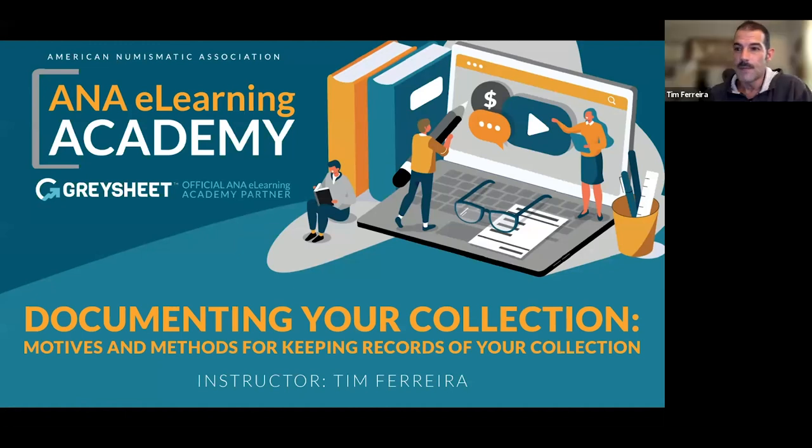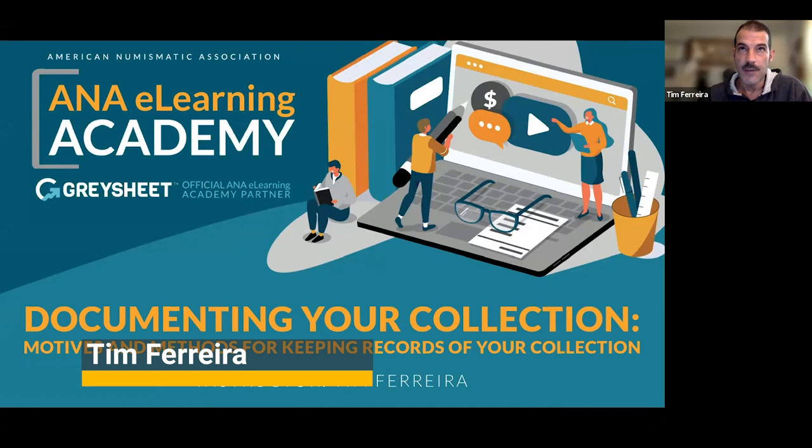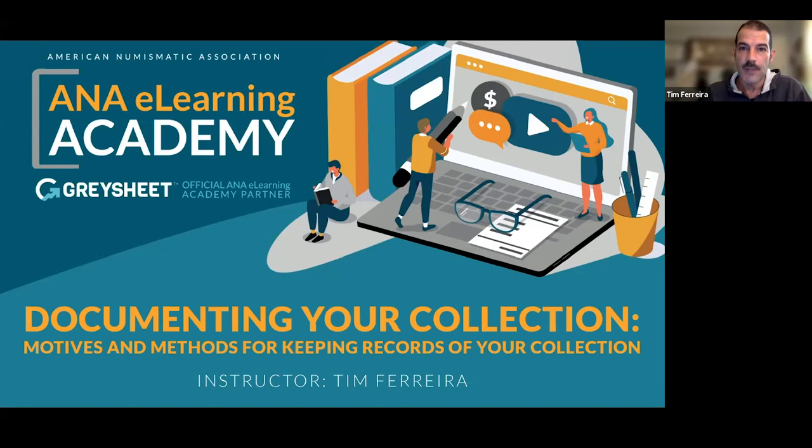Thank you, and I'd like to thank everybody for coming today. This is something I've been interested in doing for a while; I wasn't able to originally do it in February when I had planned. I am in North Carolina. I'm a member of the ANA, the ANS, PCGS, NGC, CAC, and the North Carolina Numismatic Association.